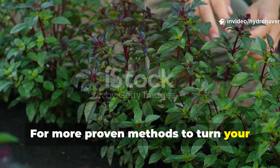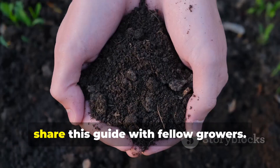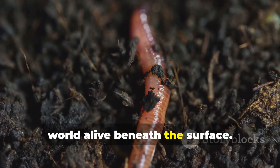For more proven methods to turn your garden into a living ecosystem, go ahead and subscribe to Hydrohaven and share this guide with fellow growers. The key to lasting soil health isn't just worms — it's understanding what keeps their world alive beneath the surface.